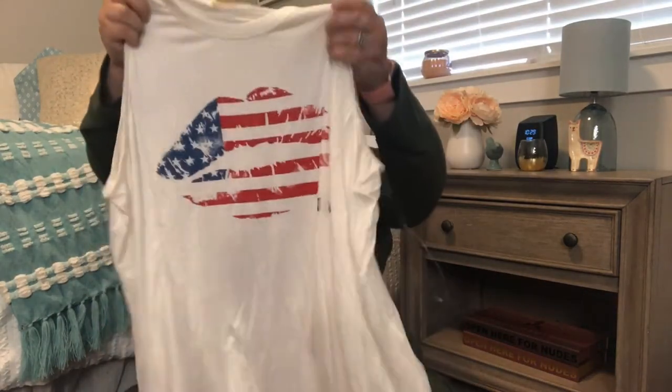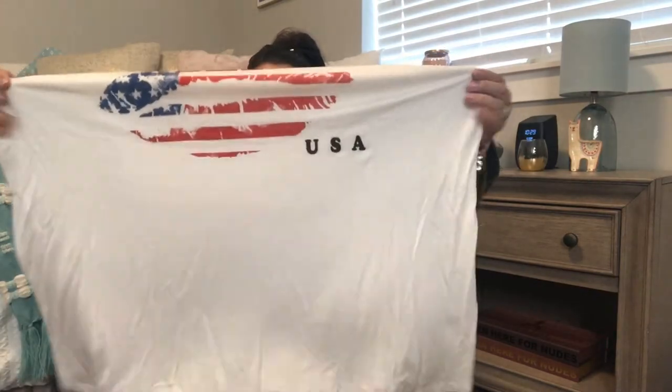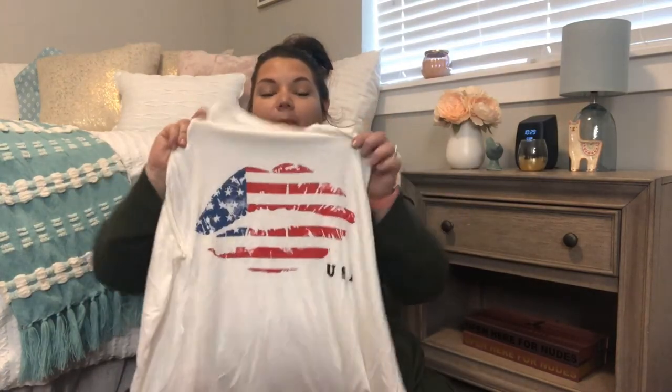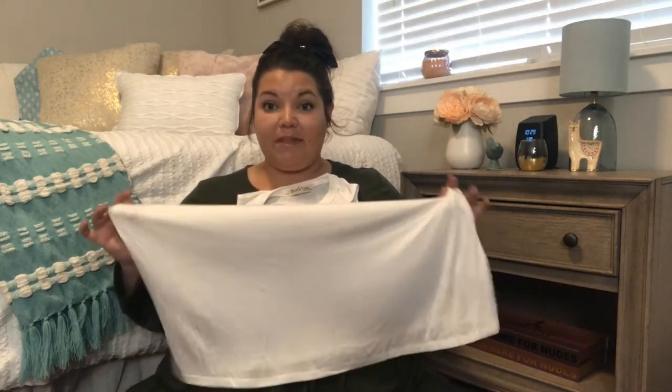Good old 4th of July shirt! I'm a little sad because it looks a little small. Maybe if I stay on track it'll fit me by 4th of July — but right now it's just a little clingy, not as loose as I was hoping. It's a cute little lips design with the American flag. I won't return it since it was fairly cheap — it'll fit me this year or next year. I've never been able to wear a 4th of July shirt since I was a child. My boys and husband always wear one, and I just wanted to join the gang.